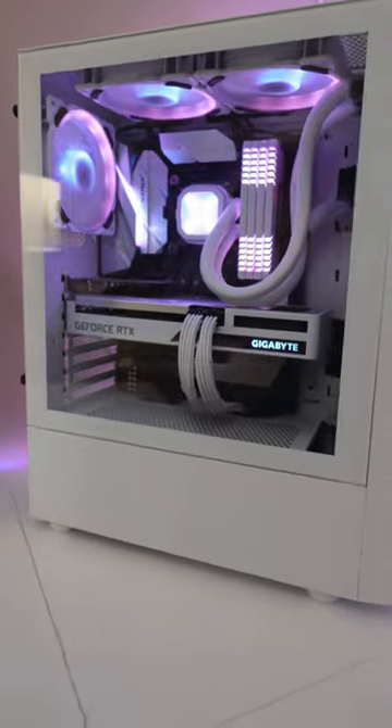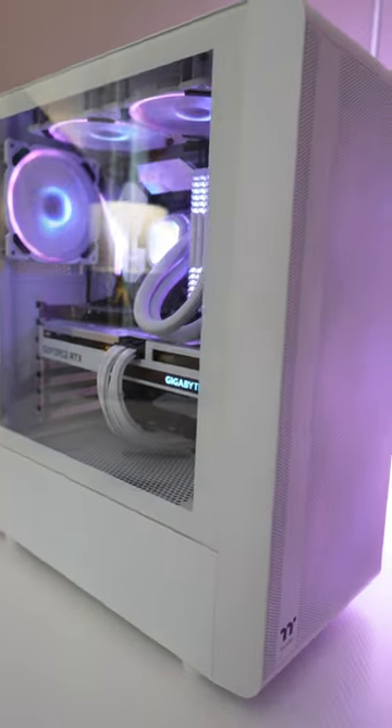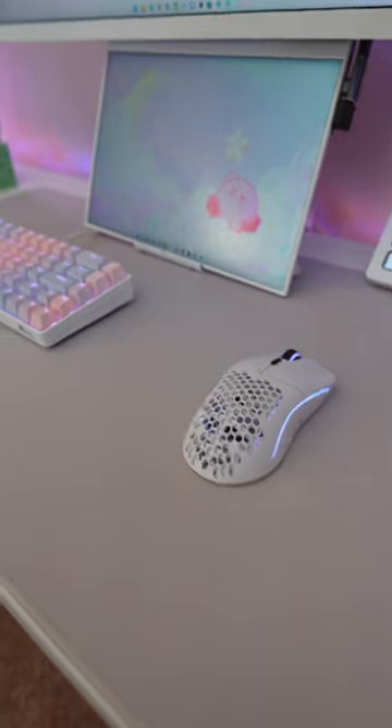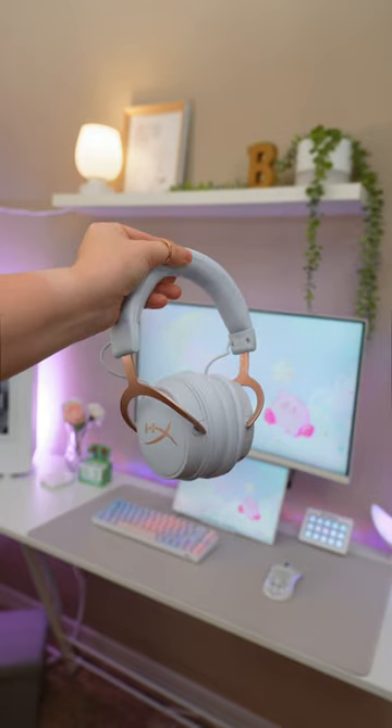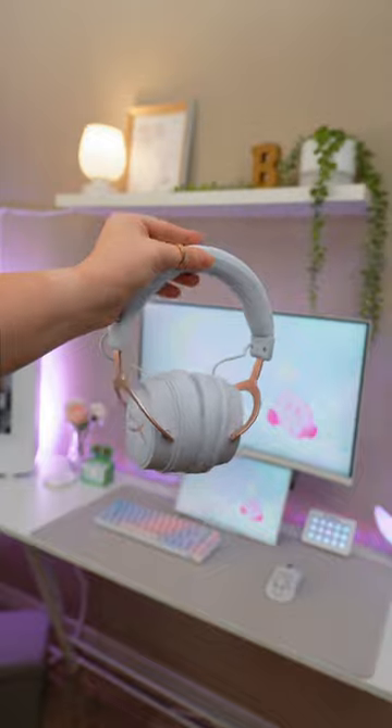Back over to the gaming setup — this is my custom PC that I built a few months back and I really love how it turned out. My other favorite part of my setup are these cute keycaps that I found on Amazon. I use these headphones from HyperX. Very basic.